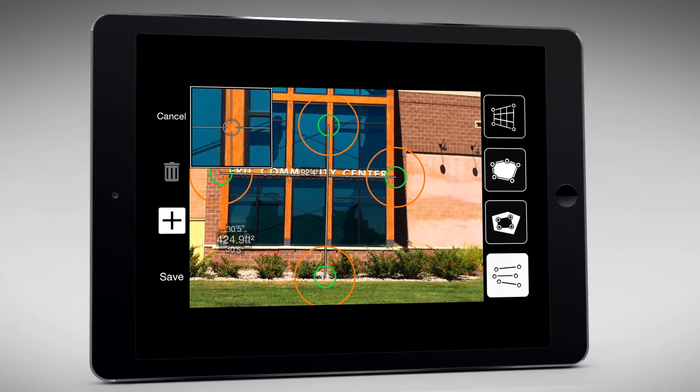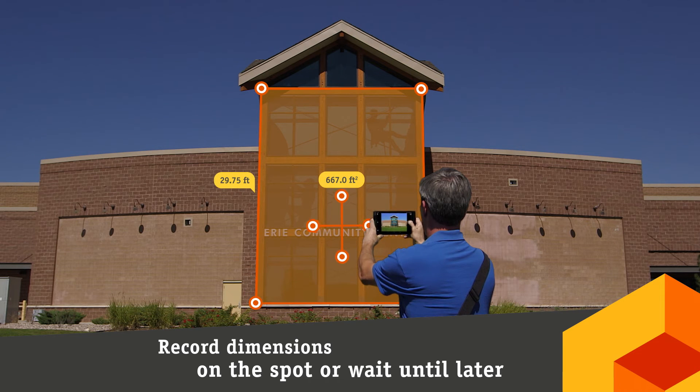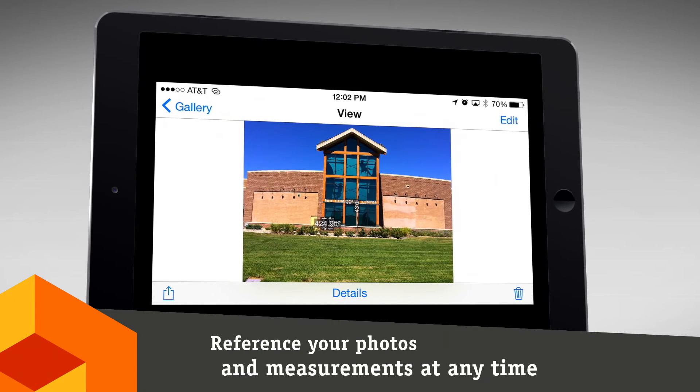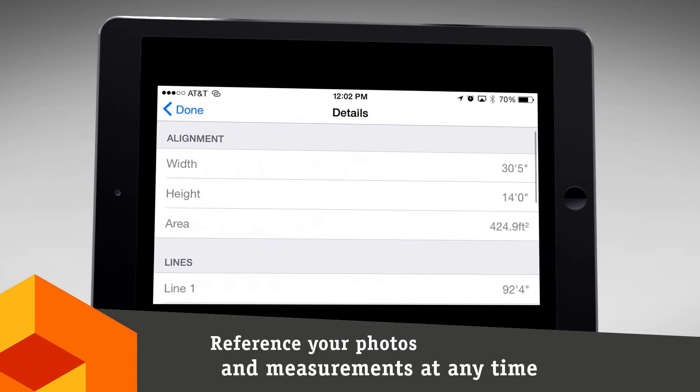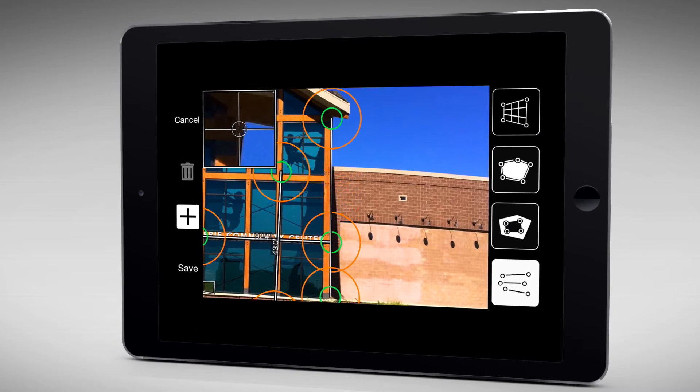With Spike's easy-to-use app, take a photo of the object you want to measure. Using the app's measurement tools, you can record dimensions on the photo or wait until later. You'll be able to reference your photos and measurements at any time, in case you want to make changes or take additional measurements without returning to the site.